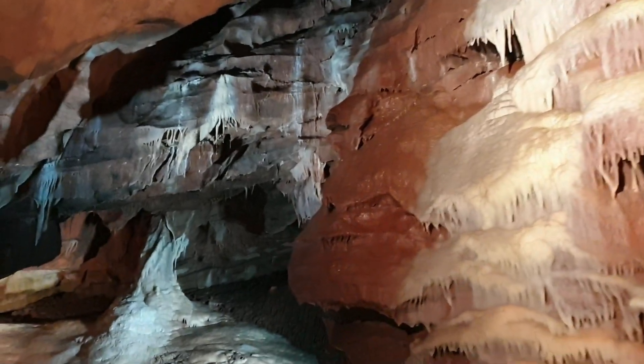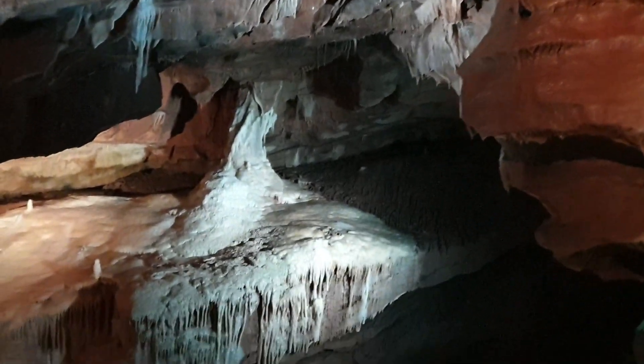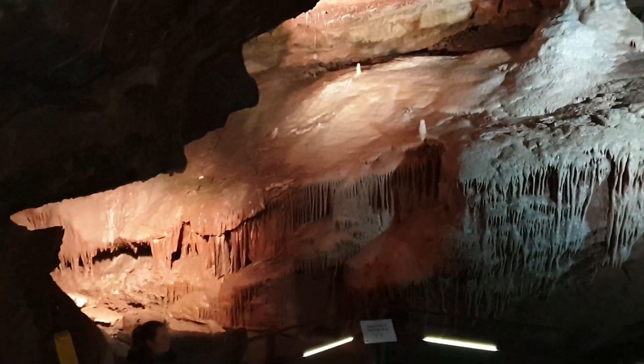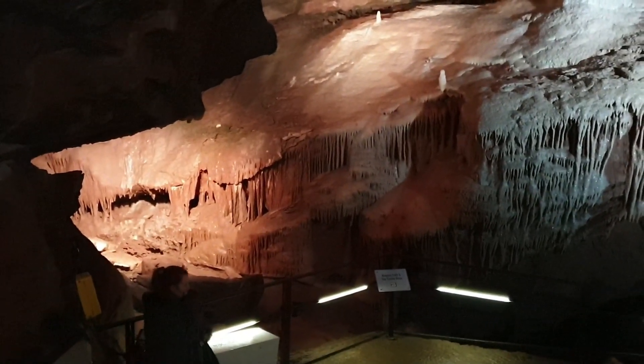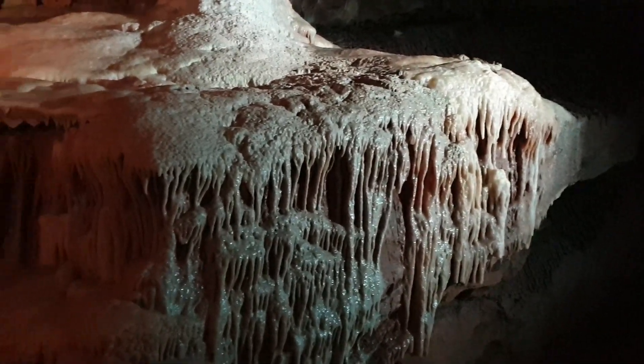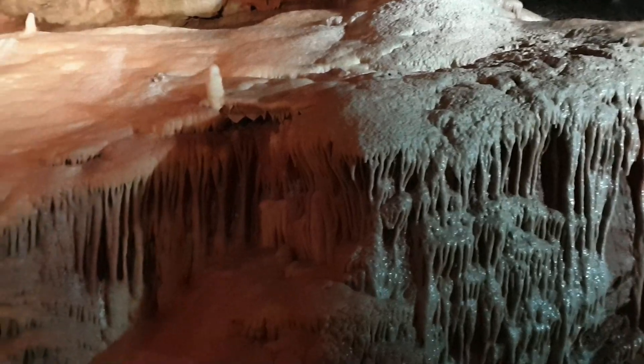So how slow is slow? Well, the average growth rate for limestone stalactites is 0.13 millimetres a year. However, it's quite typical — and in the case of Gough's Cave — for the stalactites to grow at a rate of around one centimetre in a thousand years.